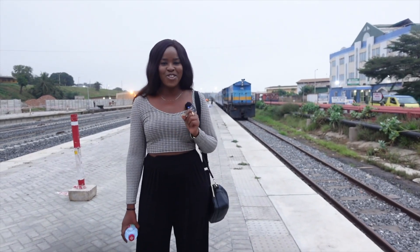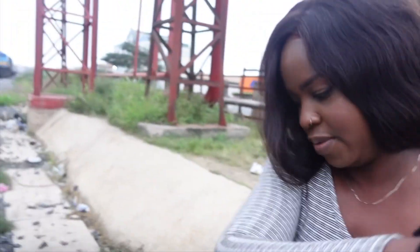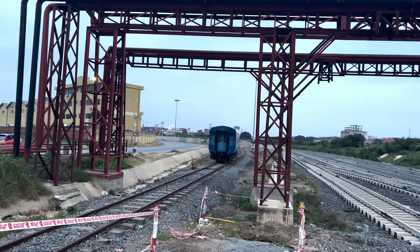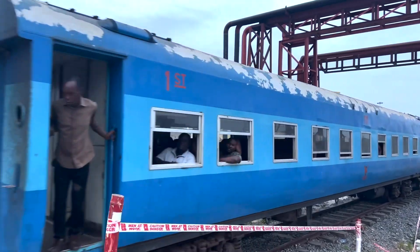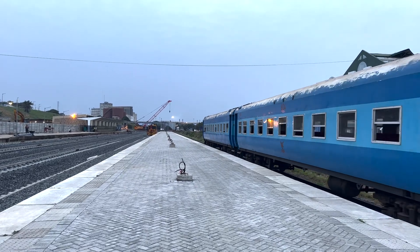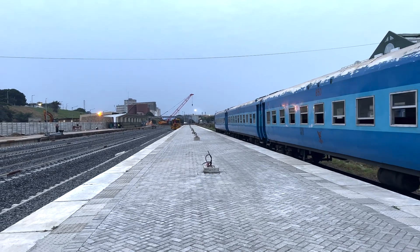Today we're going on a train in Ghana for the first time — I'm so excited! I arrived at the train station at 10 minutes to 6 a.m.; the train is due to depart at 6:15, and when I got there it was already waiting. One thing to know about this station: you need to park on a side road because there are no designated car parking spots for travelers.